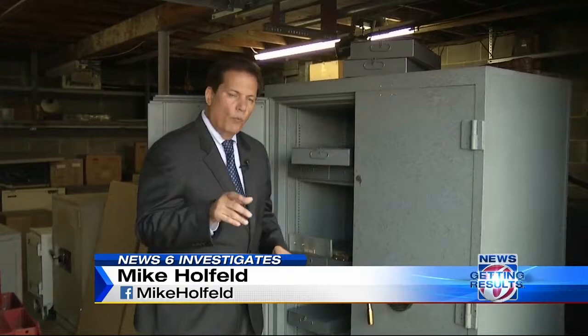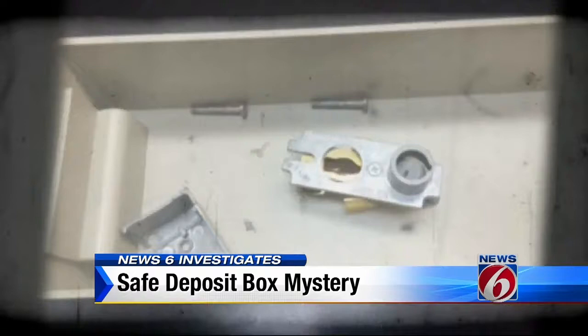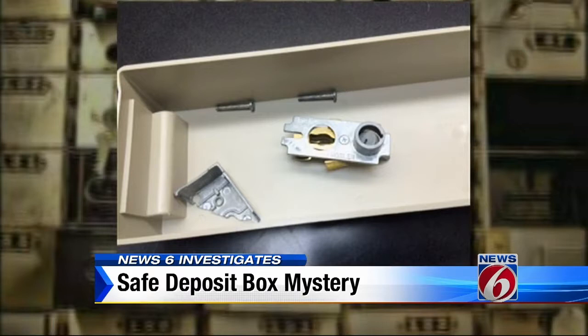What we've uncovered is a bank vault mystery. Imagine opening up your safe deposit box — all the contents gone, and in its place, a bizarre calling card. A broken, drilled-out lock from other safety deposit boxes. The lone clue in a safe deposit box mystery that has bank investigators and Seminole County detectives baffled.